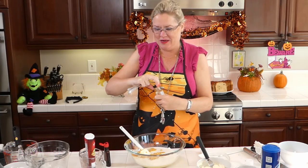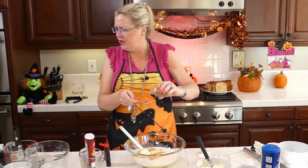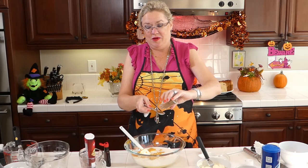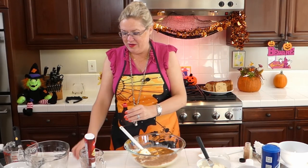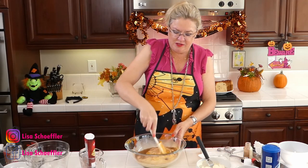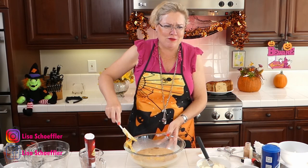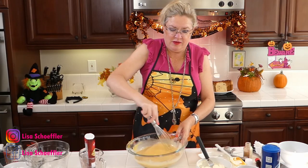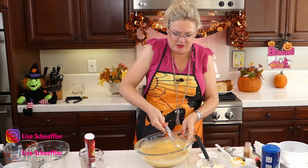Now we add vanilla and cinnamon. I'm going to use my homemade pumpkin spice that we made on the first show — it's got cinnamon, allspice, ginger, and all the yummy things. I'm putting a teaspoon of pumpkin spice into our custard, and then a very generous teaspoon of vanilla. Oh my gosh, this is going to be so good — smells amazing.